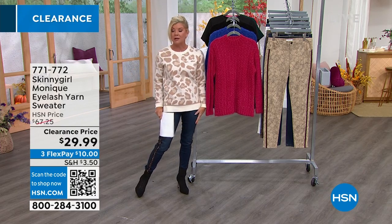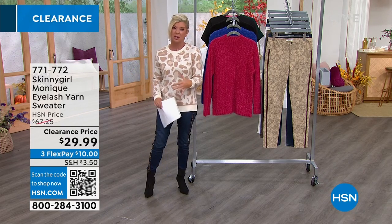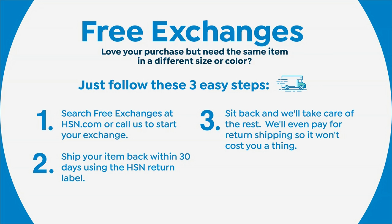If you got anything home — maybe a pair of denim jeans — and you wish you'd ordered a size smaller, three easy steps and we'll take care of your shipping and handling for your return. It's so simple. I've used it several times. I love that we offer free exchanges and always your 30-day money-back guarantee.